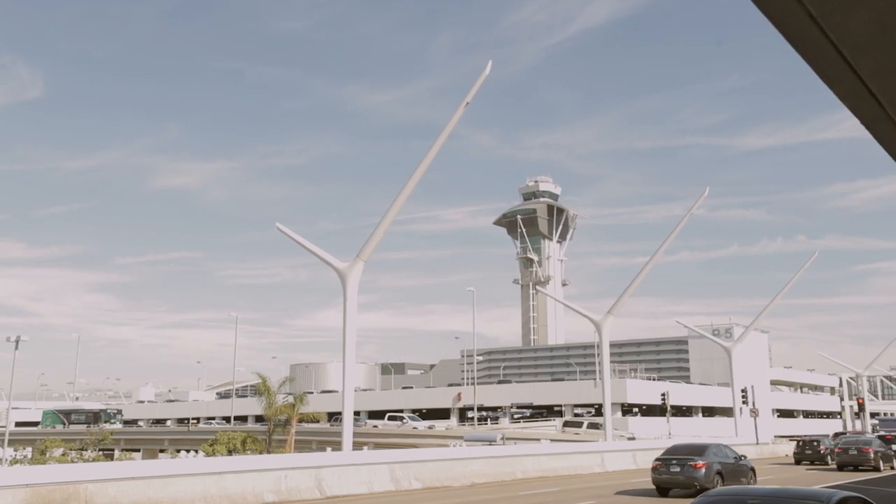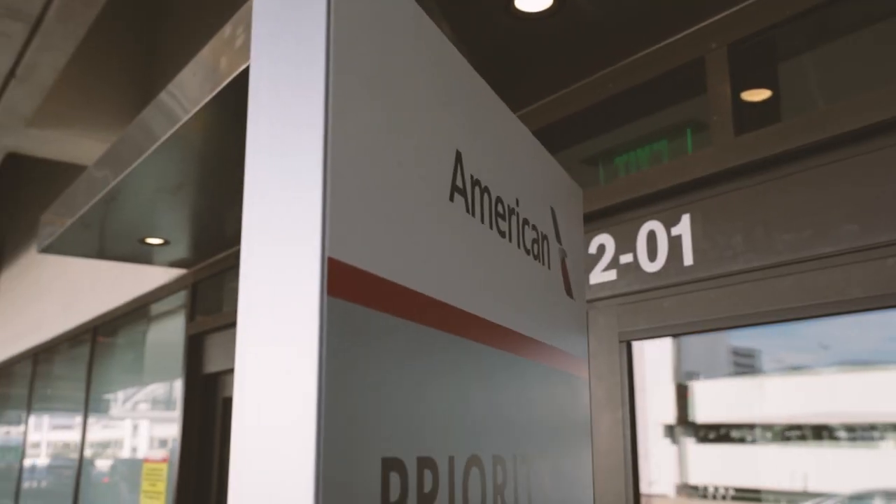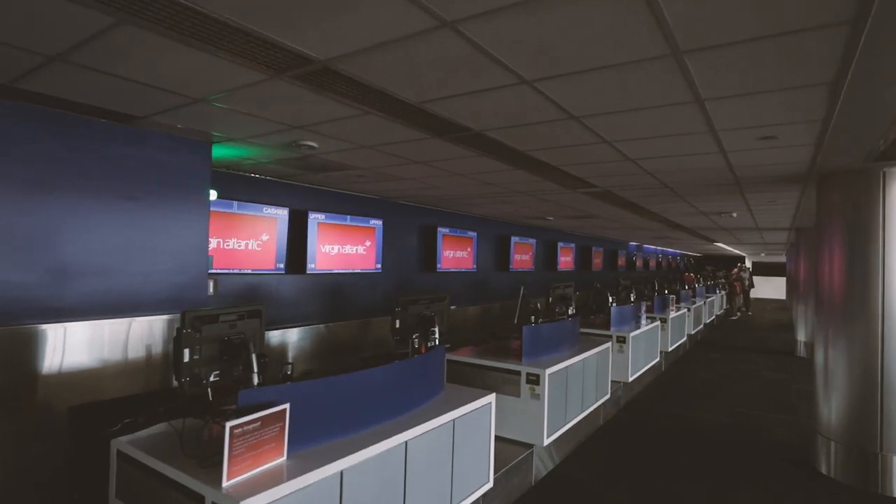In fact, the discount can be really, really good depending on what airline you're on. American, Alaskan, Delta, Southwest, United, and Virgin all have media rates for checked luggage.